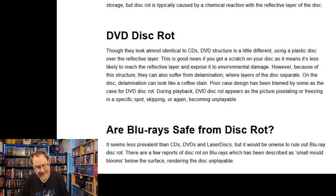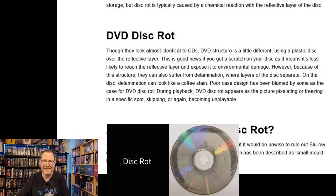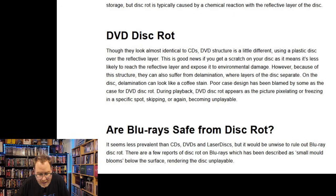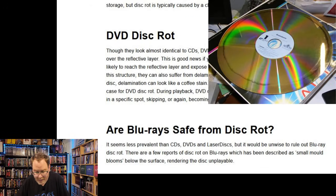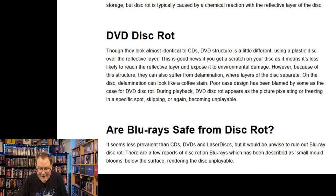DVD disc rot — though DVDs look almost identical to CDs, their structure is a little different, using a plastic disc over the reflective layer. This is good news if you get a scratch, as it's less likely to reach the reflective layer. However, because of this structure, DVDs can also suffer from delamination, where the layers of the disc separate. On the disc, delamination can look like a coffee stain. During playback, DVD disc rot appears as the picture pixelating or freezing on a specific spot, skipping, or becoming unplayable.